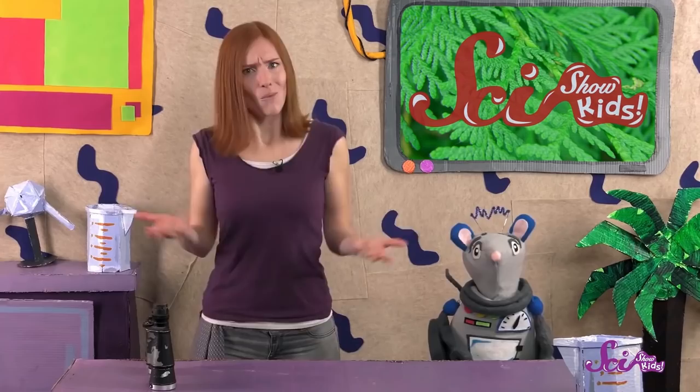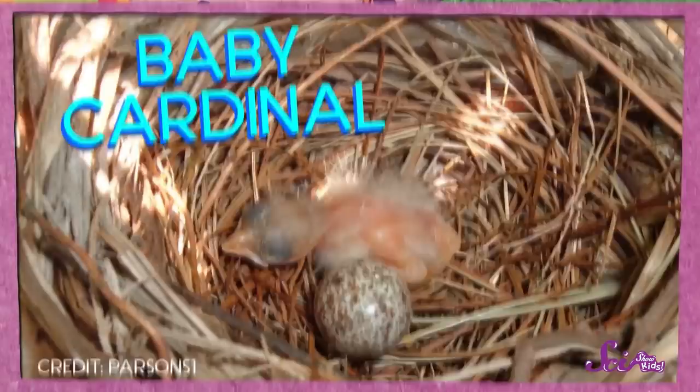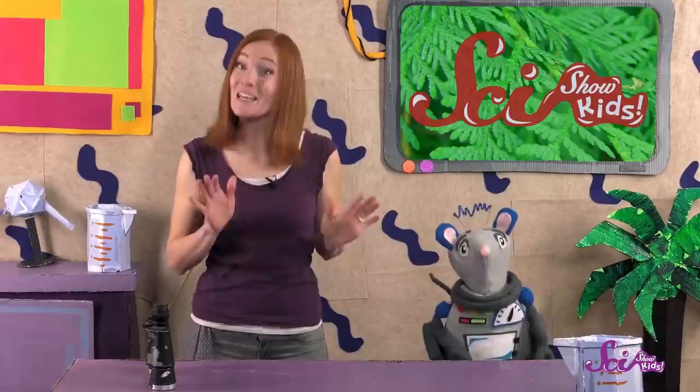Why do they sing so much in the spring? They're getting ready to raise their babies! Like most animals you know, cardinals are usually either a boy, called a male, or a girl, called a female. And they're pretty easy to tell apart. Male cardinals are bright red, and female cardinals are brown.